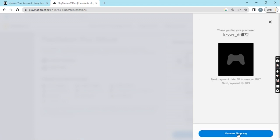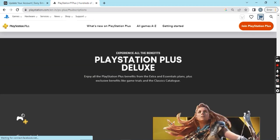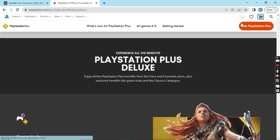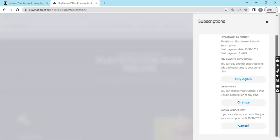And here it is — the order is placed. Let me go to my account and then Subscription Management. Here it is — I now have the subscription active until 10th November, and I can cancel it anytime before then.